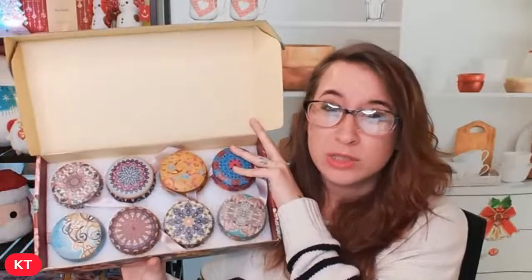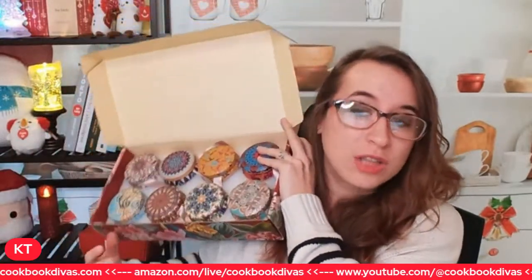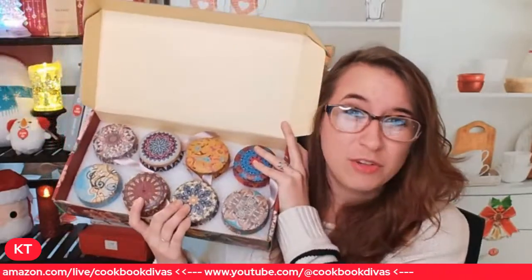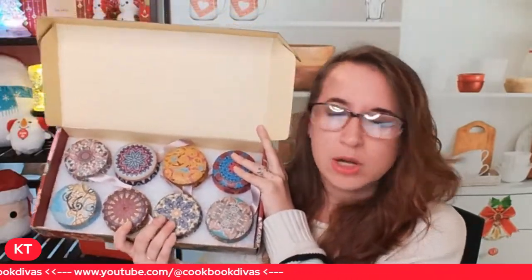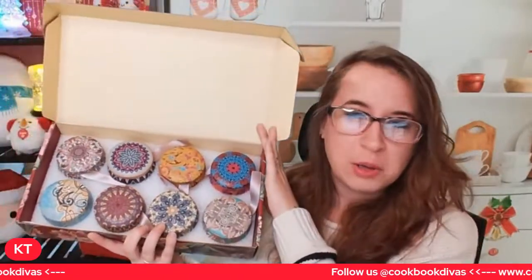If you are interested in any of these Christmas items, make sure to check us out on our platform. Follow us at amazon.com/live/cookbook-divas and you'll be able to find this stuff a lot easier than on YouTube or Facebook. These are a great candle option - they're very fragrant. I can smell them all right now. We have a whole list of them, and I'll just give you a little preview of a few, since we have a lot of items to go through today.